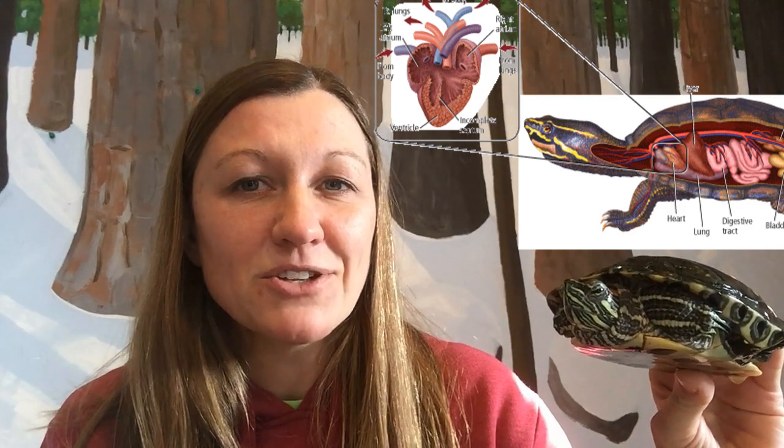Next, we have Bubbles, our red-eared slider turtle. Turtles belong to the reptile group, and their hearts are even a little more complex than amphibians. Amphibians had a three-chambered heart — two atria, one ventricle. Well, theirs is considered a three-and-a-half-chambered heart, because they have the atria on top and the ventricles have like a half wall through them, which provides a little more power. On an average day, this red-eared slider turtle's heart rate can be about 25 beats per minute.